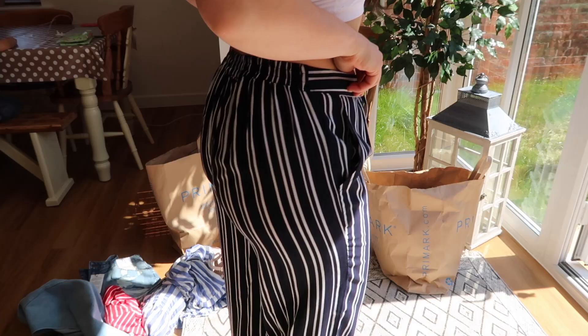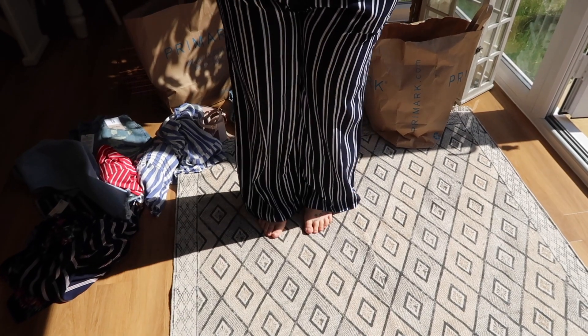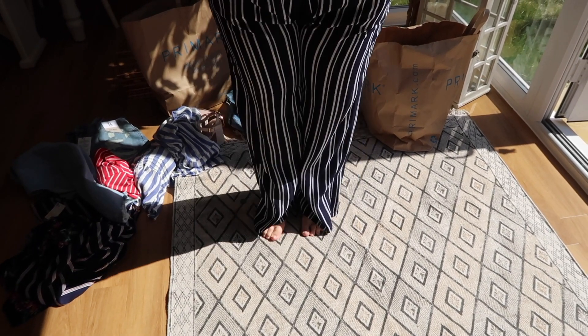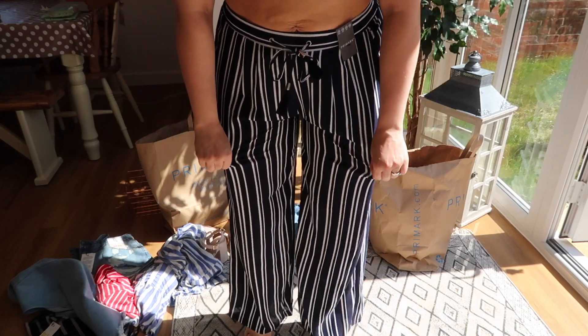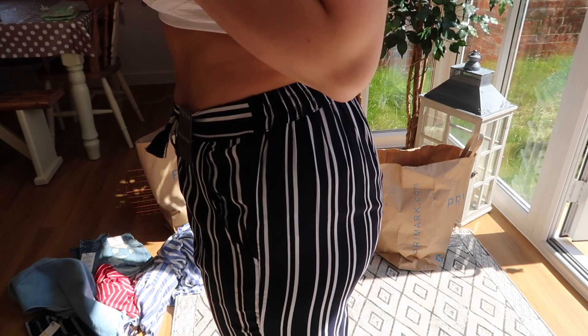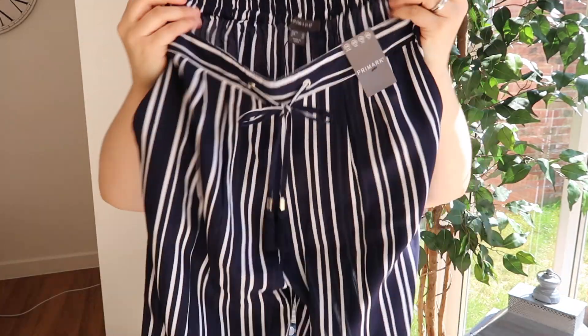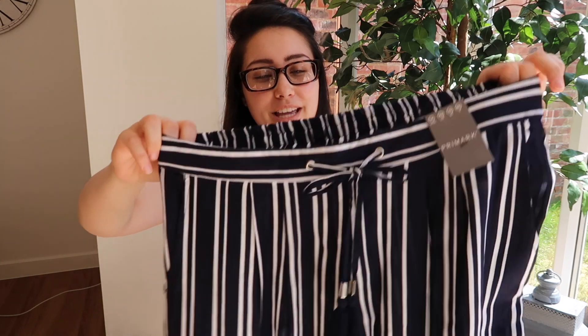Then some more trousers — very similar but full length. Navy blue and white stripes. I tried them on and they are so comfortable. These were eight pounds and I got them in a 14 again to go over my bum. They are a bit see-through, but being darker they're not as bad.